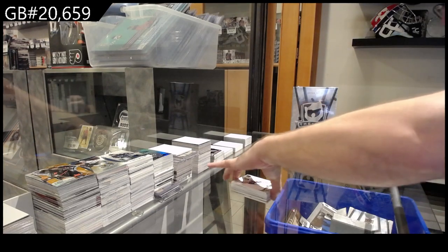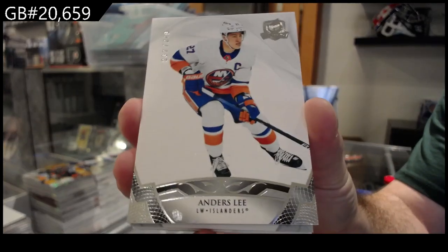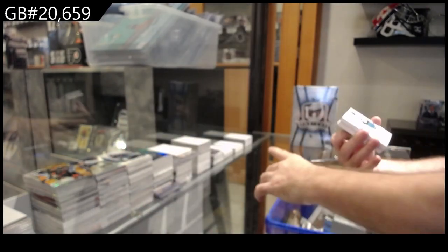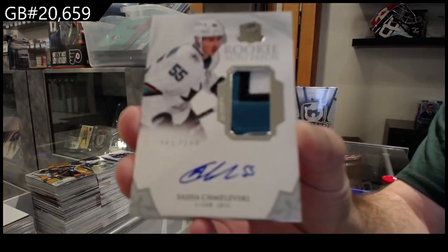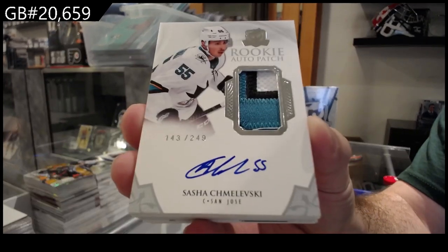All right, starting off for the Islanders, 249 of Ondersley. And a Rookie Auto Patch for the Sharks — Schmielewski, 249.